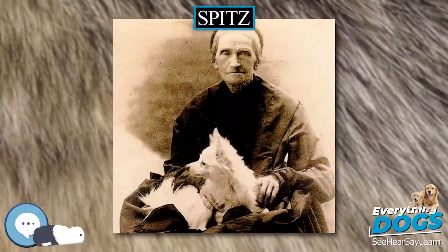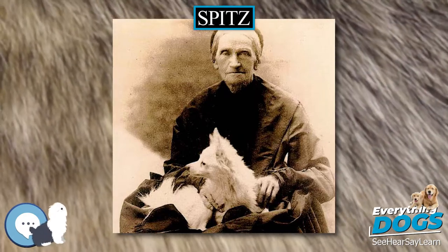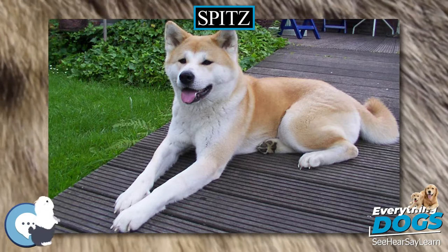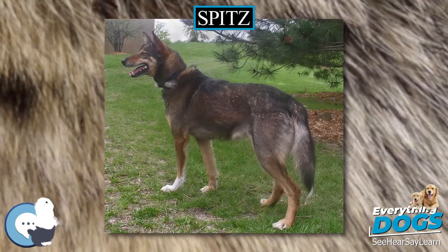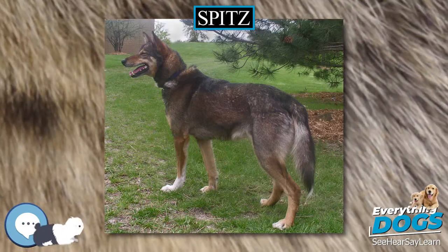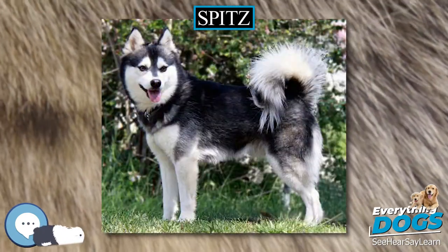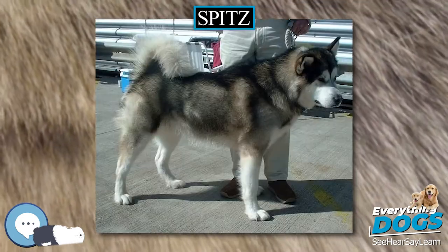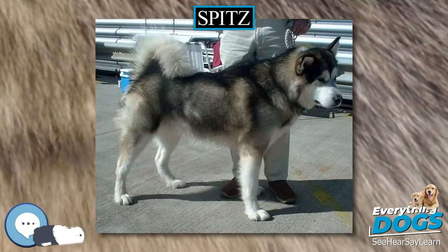Spitz, also pluralized Spitzes or, borrowing from German, Spitzen, are a type of domestic dog characterized by long, thick, and often white fur, and pointed ears and muzzles. The tail often curls over the dog's back or droops. The exact origins of Spitz dogs are not known, though most of the Spitz seen today originate from the Arctic region or Siberia.